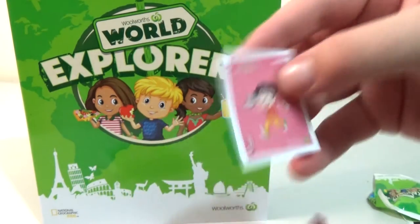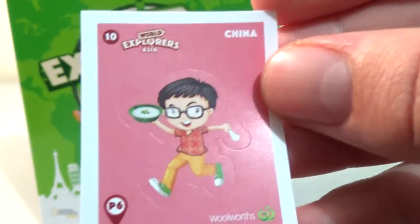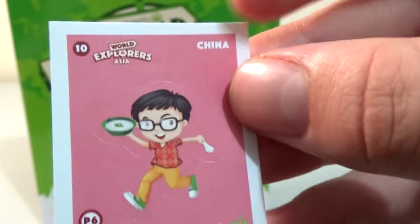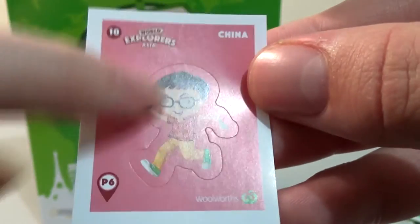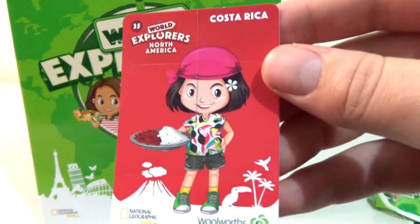Be very careful when you open the packaging. The sticker we have is China — it just says China — and the only sticker part is the actual character person. And we have Costa Rica for the flip card.